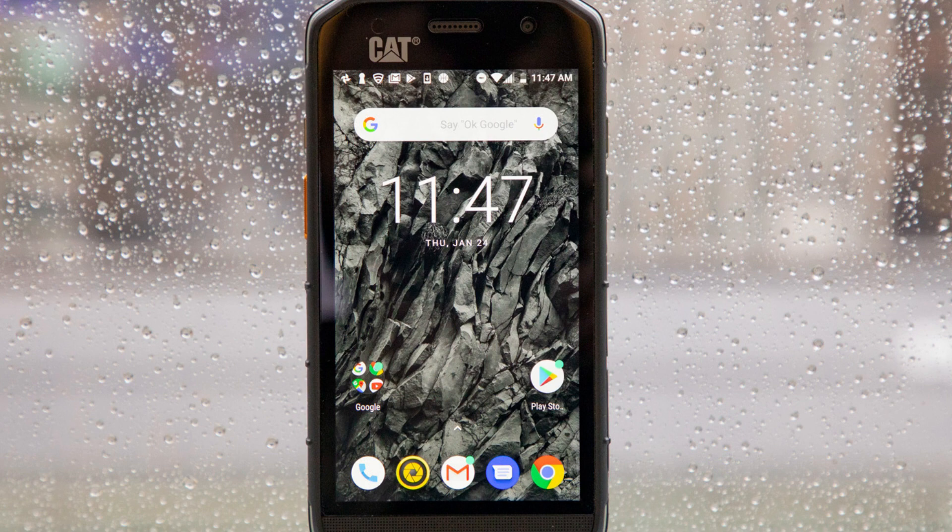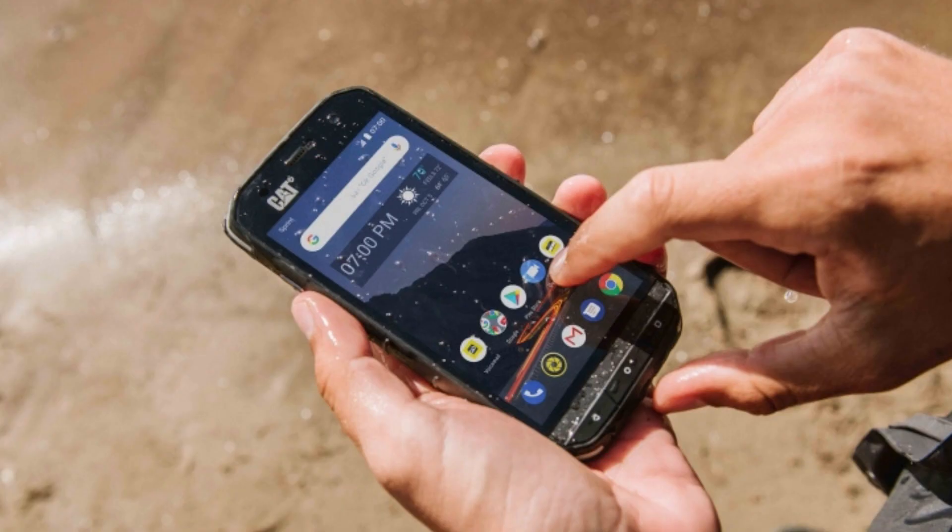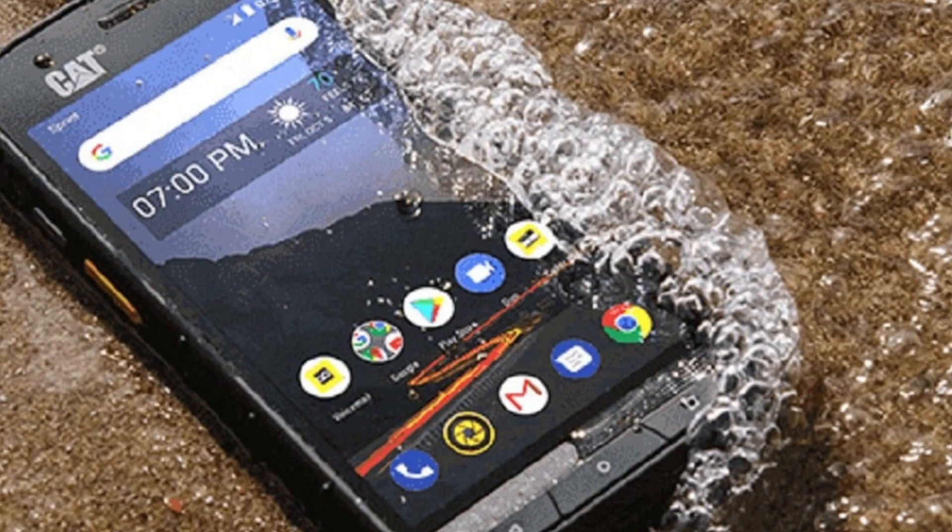The Cat S48C is the mid-range rugged smartphone offered by the manufacturer in 2023. The smartphone appears to favor a back-to-basics approach. You get a decent enough display, software experience, and a solid look here.